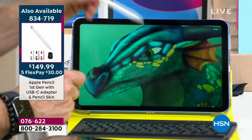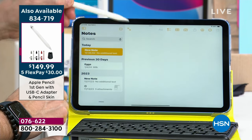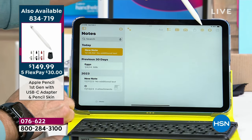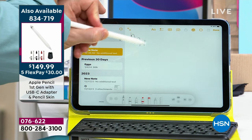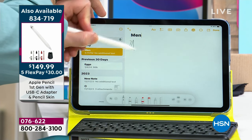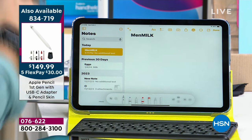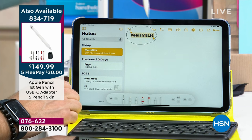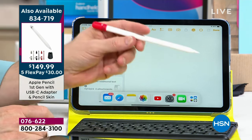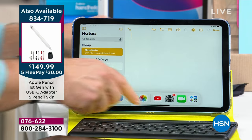You can also use it for your shopping list or taking notes in class. You can literally write with it — look at that, it converts your handwriting. The precision of this is just top-notch, and that's why they keep selling out. Already in our show today, blue is the most popular. In the 64-gigabyte blue, I only have about 50 left. In the 256-gigabyte blue, I have 230 left — another 50 sold just during this presentation.